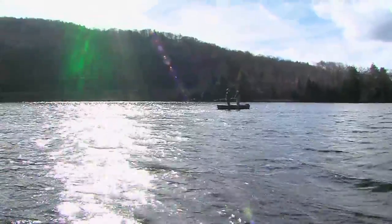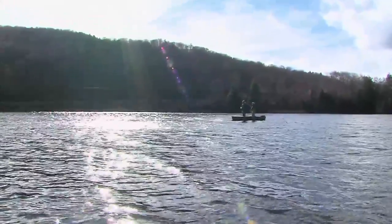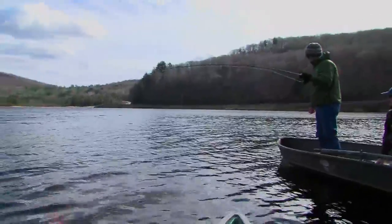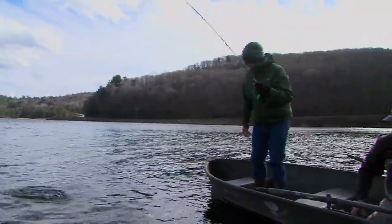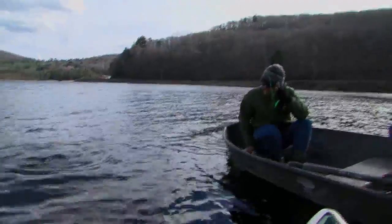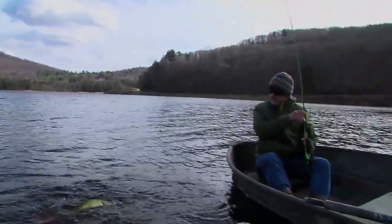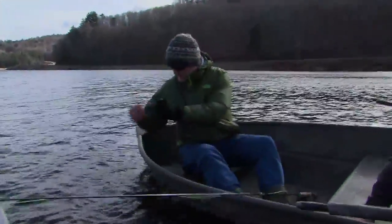There we go — he came back. Fish on. This looks like a better fish. That's a nice fish. The color's great in the sun. As the day wore on, we began hooking into the larger pickerel. While their fight isn't as powerful as a big pike or muskie, pound for pound they are every bit their equal.